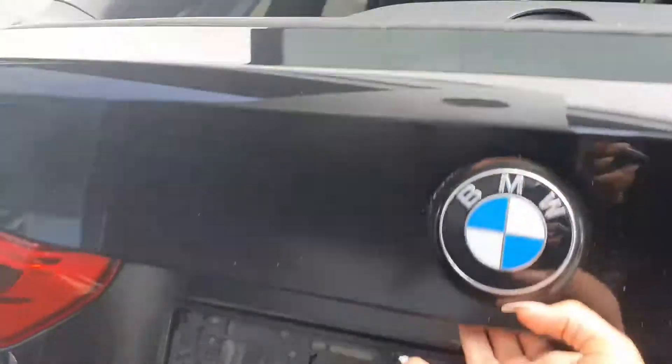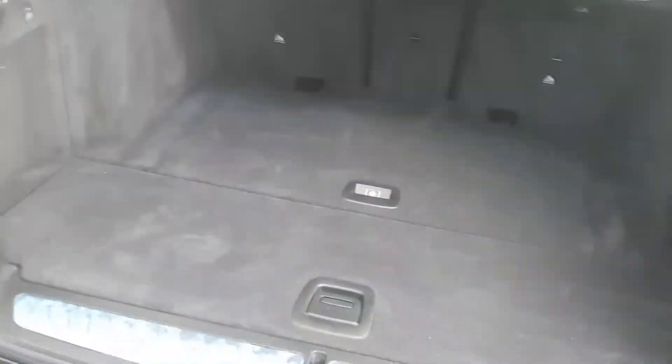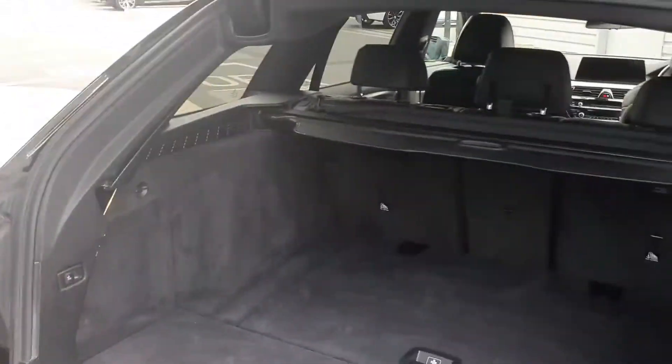There's plenty of space in the boot, and you have under-storage also. It also features a push-button boot close.